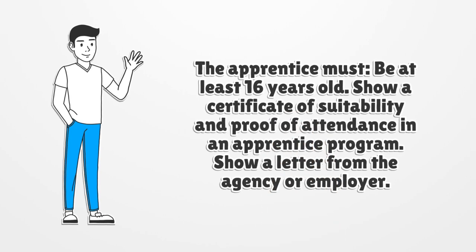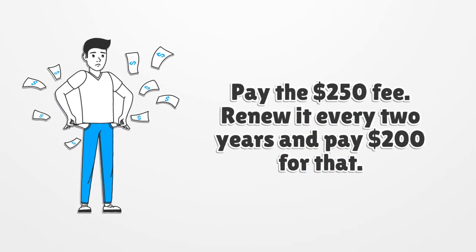The apprentice must be at least 16 years old, show a certificate of suitability and proof of attendance in an apprentice program, and show a letter from the agency or employer. Pay the $250 fee, and renew it every two years for $200.